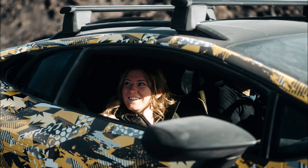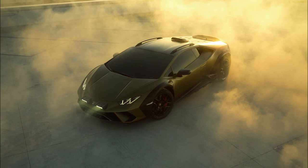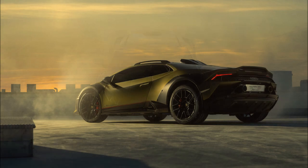It also features extra LED lights on the front bumper. It has lost the roof-mounted light bar from the concept, but it's still more practical than the regular Huracán by having Sterrato-branded roof rails. A beefy roof scoop has been added at the back, while the rear bumper diffuser has a new configuration, likely to improve the departure angle.